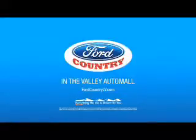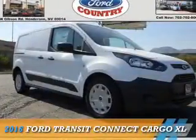Visit Ford Country in the Valley Auto Mall today. This could be the vehicle you're looking for.